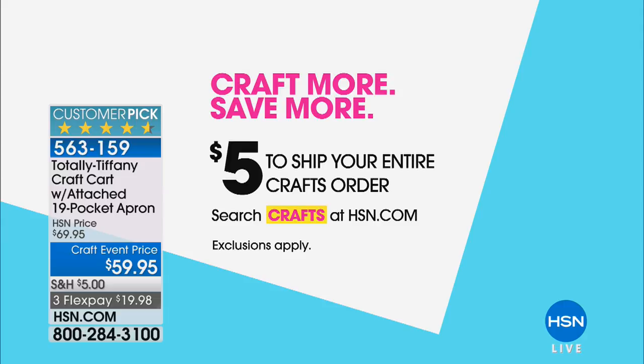It's all celebrating National Craft Month — craft more and save more. All you're going to spend is $5 in shipping and all these specials are getting ready to expire at the end of the month. Many of the flex pay options we're offering today expire tonight at midnight. Welcome, crafters — we love hearing from you.